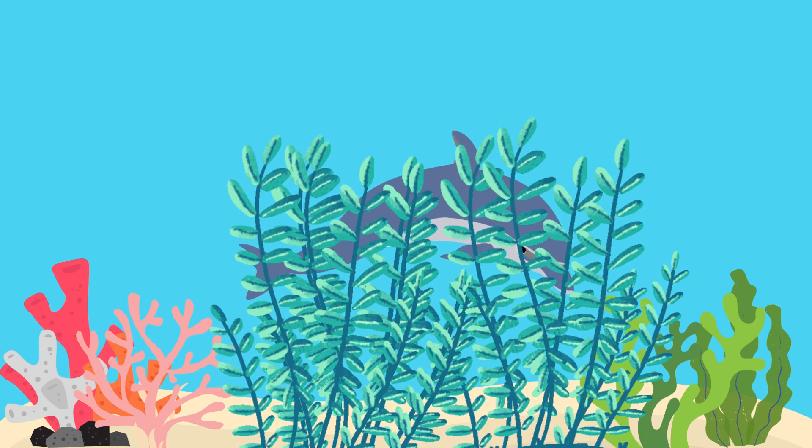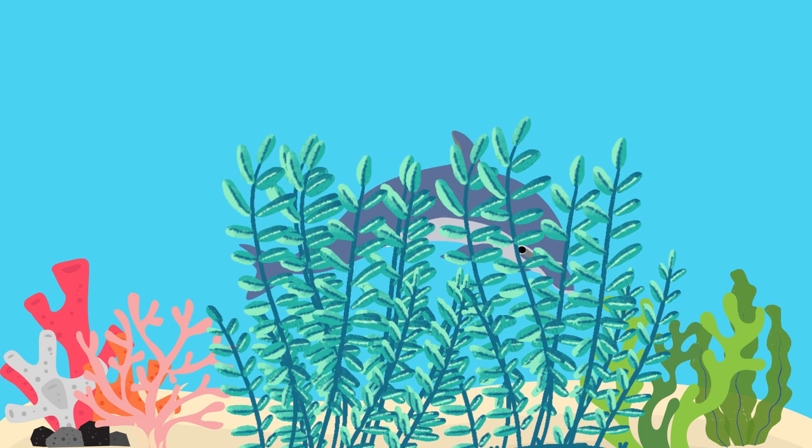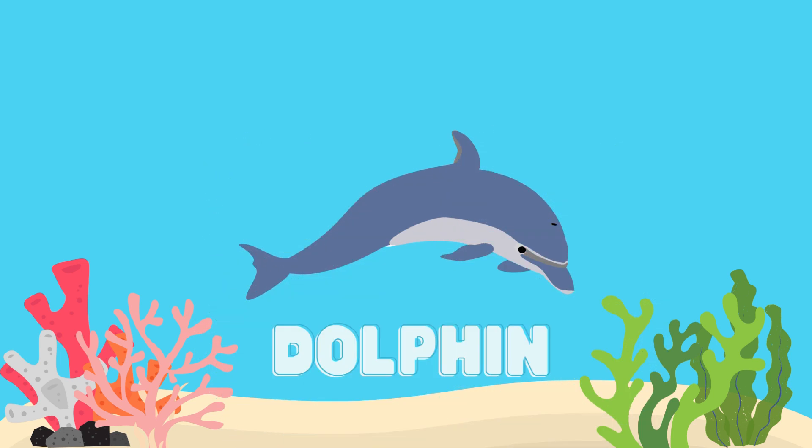What animal is hidden? Great job, it's a dolphin.